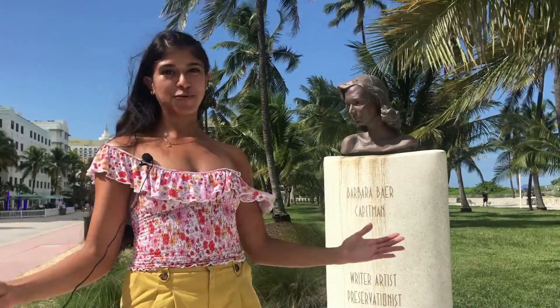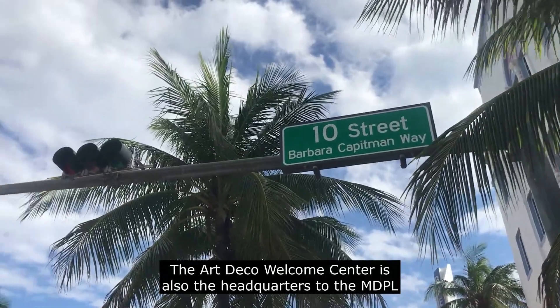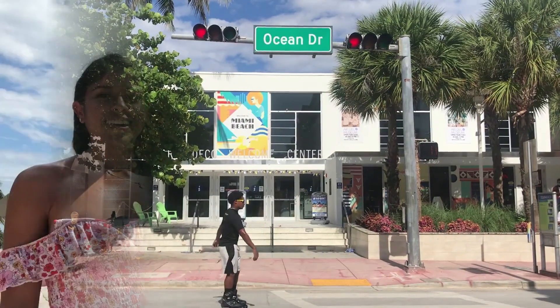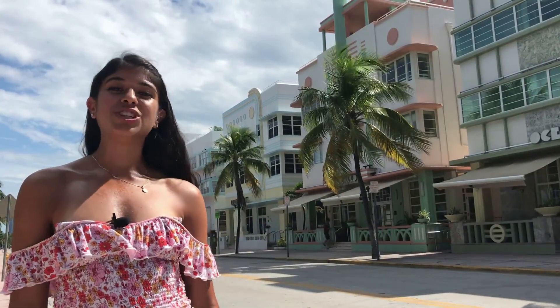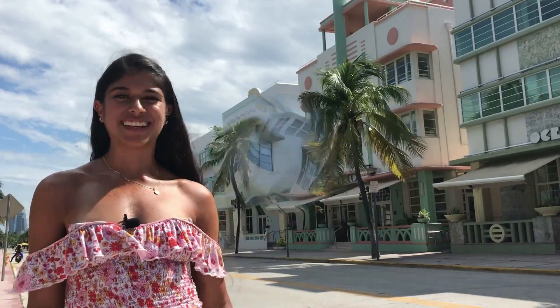The preservation of these beautiful Art Deco buildings wouldn't be possible without the tenacity and incessiveness of Barbara Bayer Kapitman, the founder of the Miami Design and Preservation League. The league was formed in the late 1970s, and thanks to the MDPL, we have over 800 Art Deco buildings, which gives us the Guinness World Record for the most of one type of architecture.